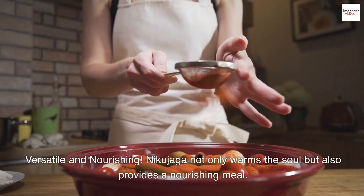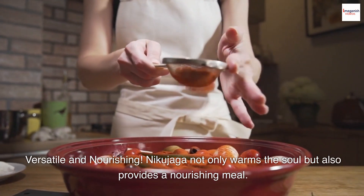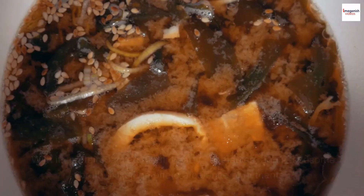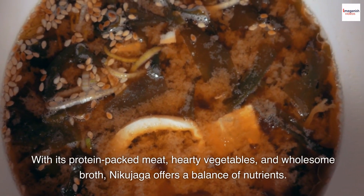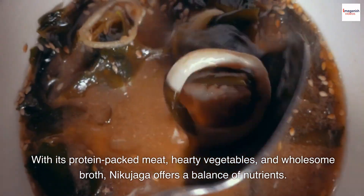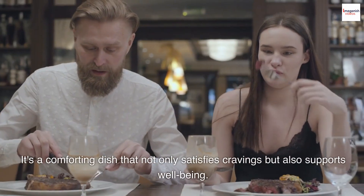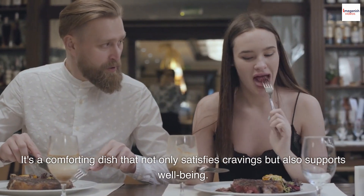Versatile and nourishing. Nikujaga not only warms the soul but also provides a nourishing meal. With its protein-packed meat, hearty vegetables, and wholesome broth, Nikujaga offers a balance of nutrients. It's a comforting dish that not only satisfies cravings but also supports well-being.